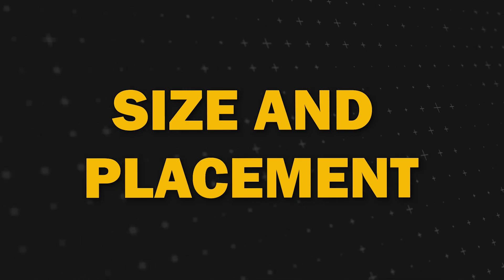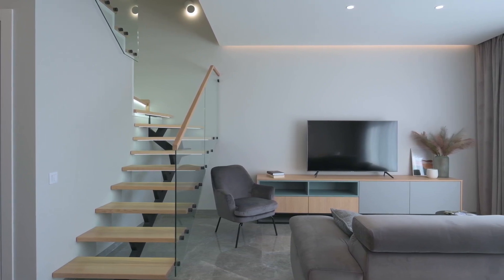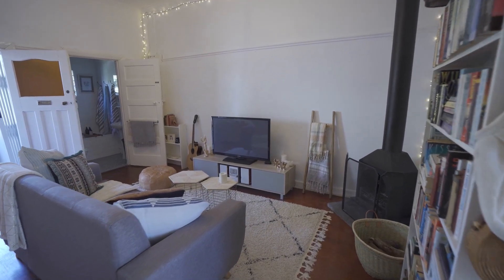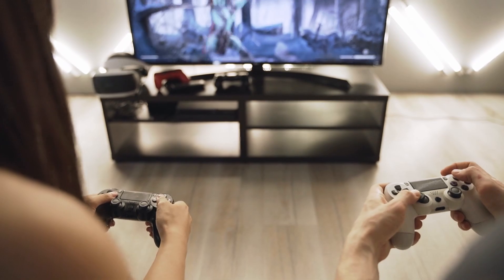Next up, size and placement. Picking the right size of TV for your room is important. The further back that you sit from the TV, the bigger the screen that you want. If you sit close to the screen, then you won't need a giant screen, which will then save you money. This model comes in many different sizes to choose from.